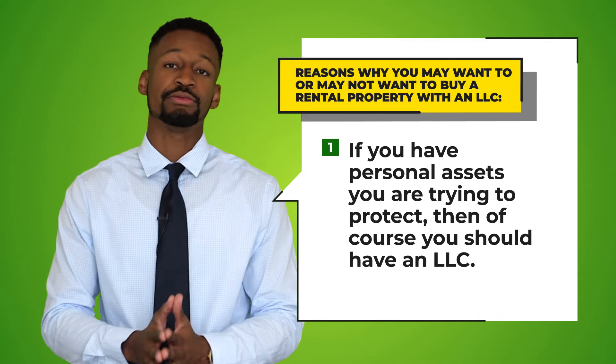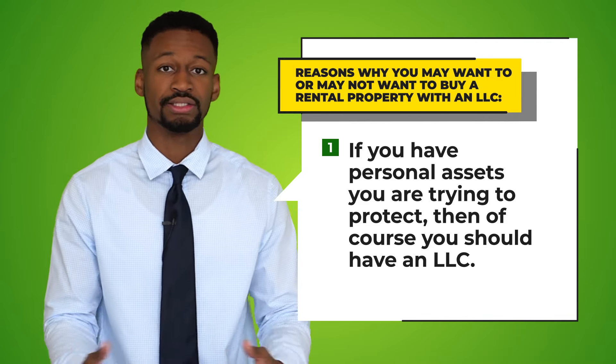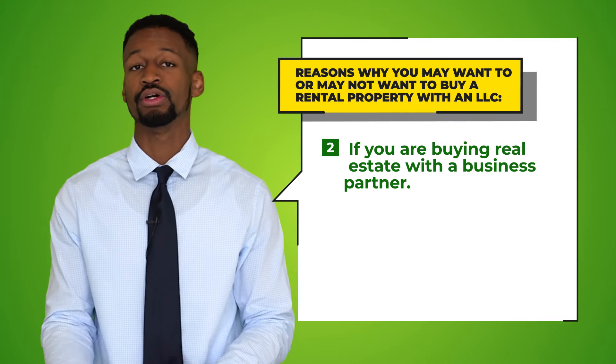But oftentimes when I investigate the assets of my clients, especially my younger clients, they often don't have many assets. In fact, unfortunately some people end up having more debt or a negative net worth. So if you don't have a lot of assets, that may be a reason not to rush into getting an LLC, thus saving you some time and money.